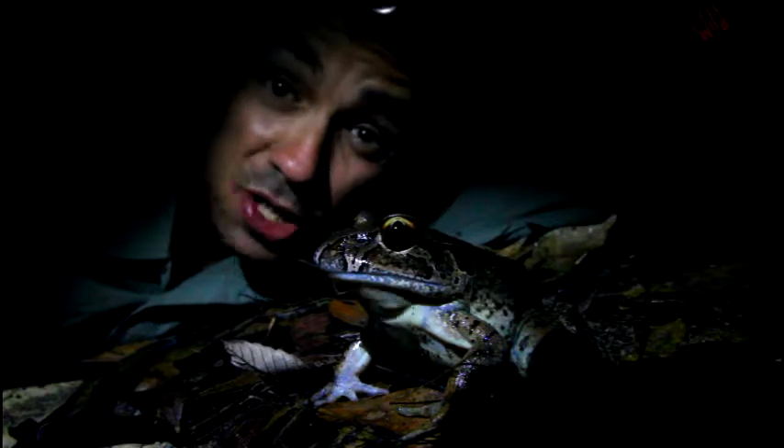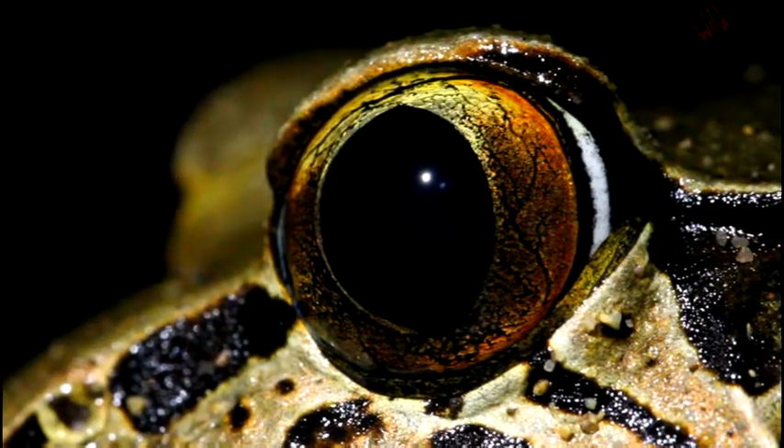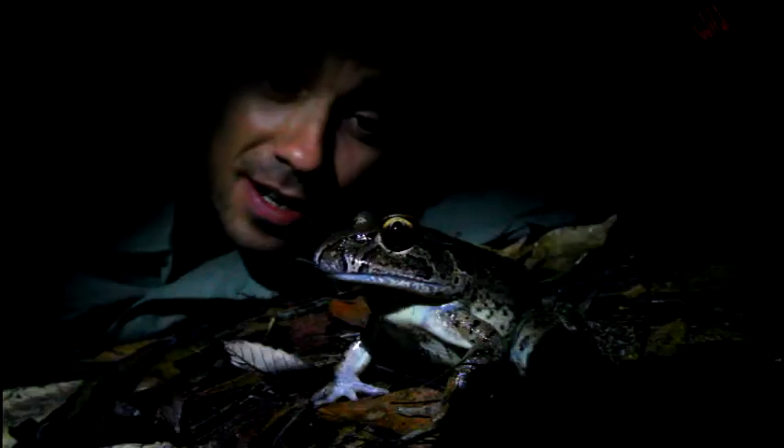They eat all the frogs, they'll take small snakes, big insects. Look at the colour of its eyes — unreal. Look at the patterning. Incredible.